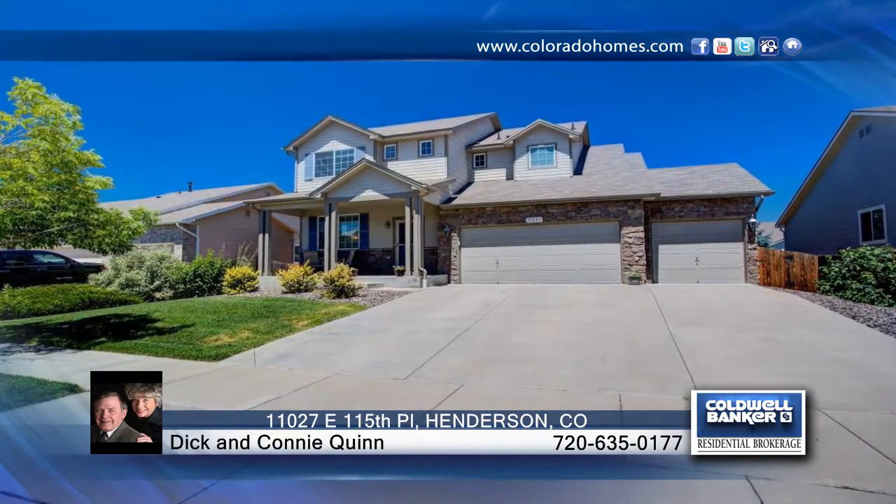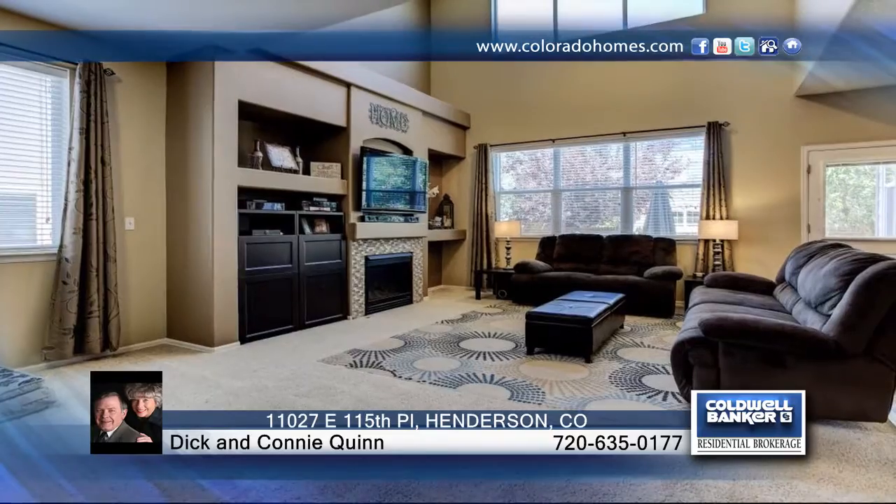Enjoy this wonderful two-story updated home that boasts a spacious floor plan and three-car garage. There's an unfinished basement for future expansion and outside, enjoy the stamped concrete patio that is perfect for entertaining.